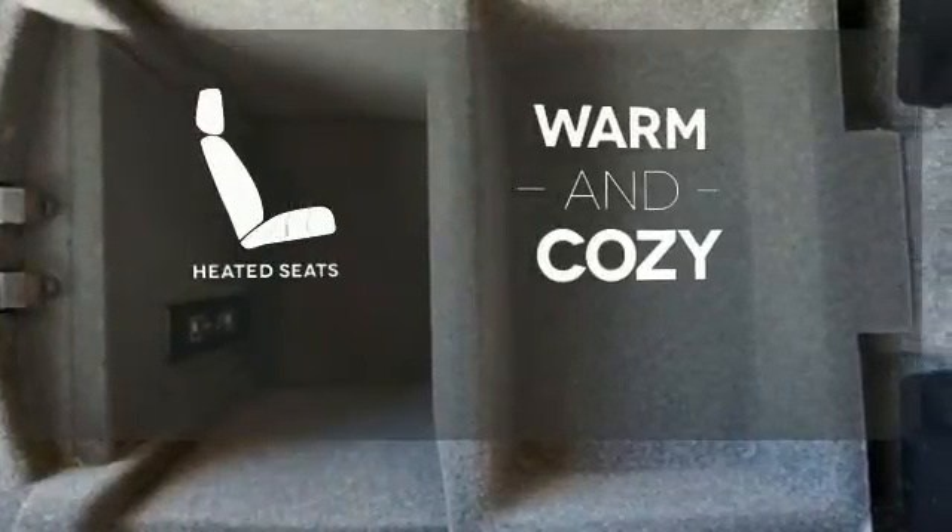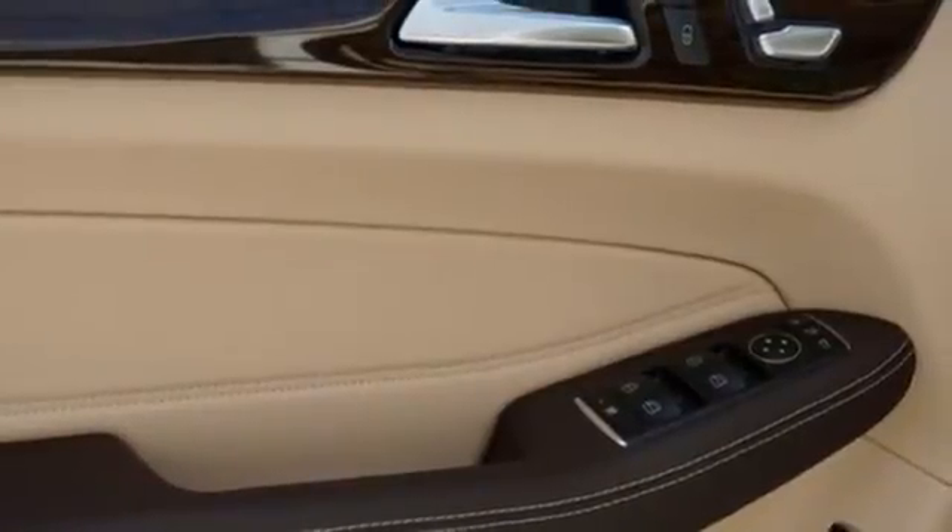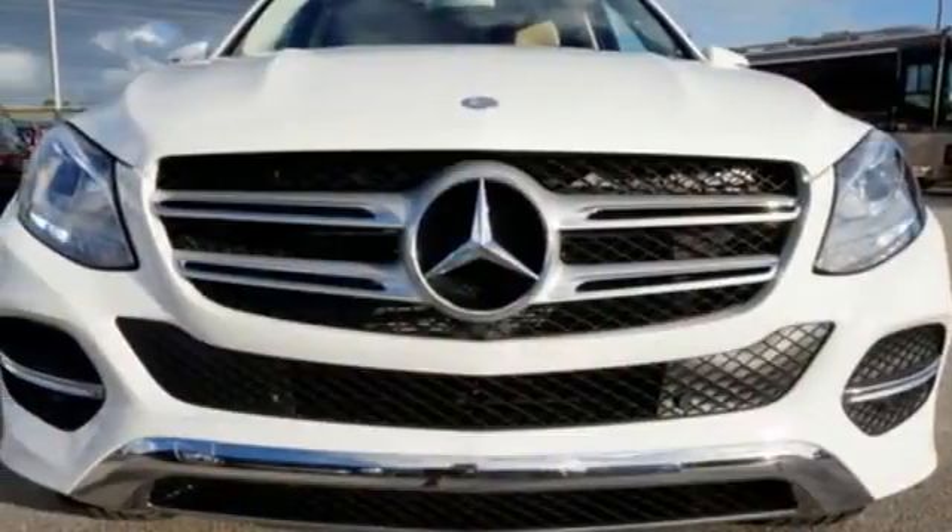Wrap yourself in the comfort of heated seats. Make the drive one you wish would never end. Come and test drive this GLE Class today.